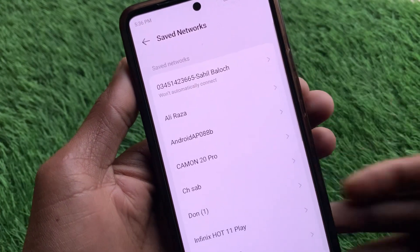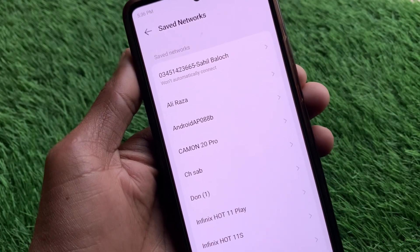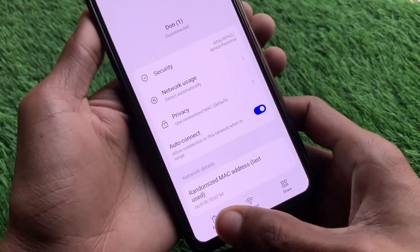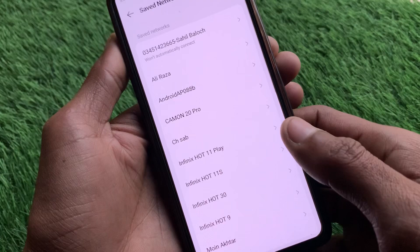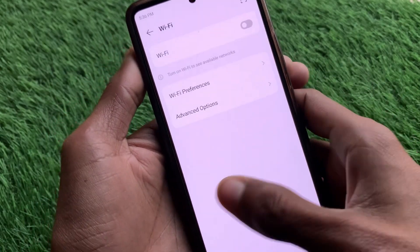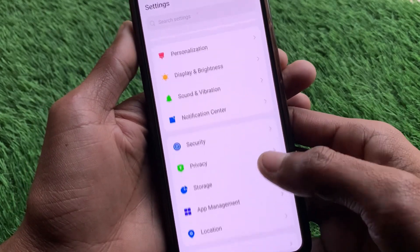Now click on Advanced Options and then click on Saved Networks. You need to delete all the saved networks. For example, click on your Wi-Fi network and click Forget. Do the same for all Wi-Fi networks saved on your device.